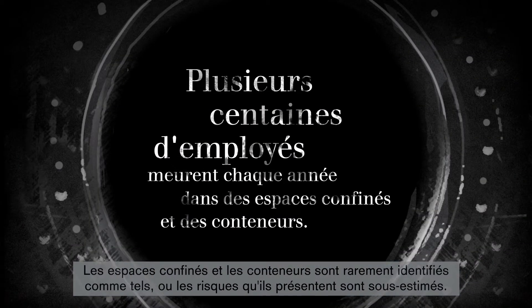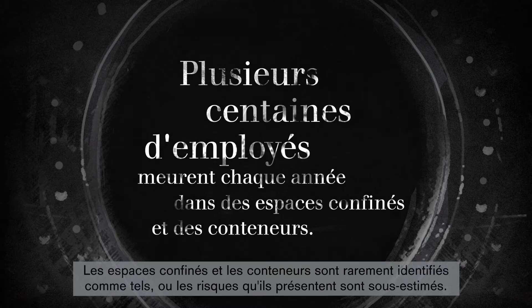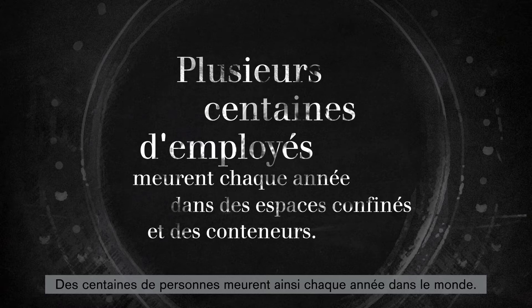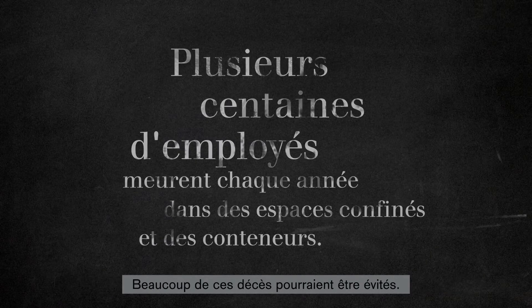Confined spaces and containers are often not identified as such, or their danger is underestimated. This is why several hundred workers die every year around the world. A large number of these deaths are preventable.